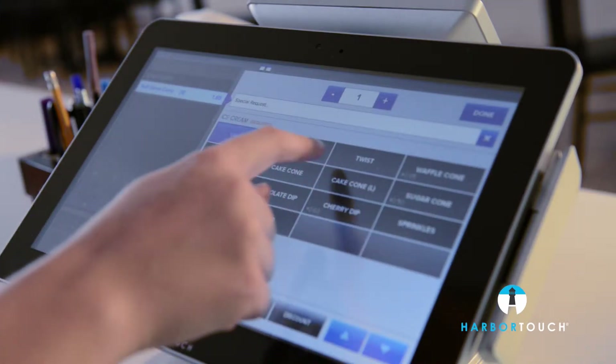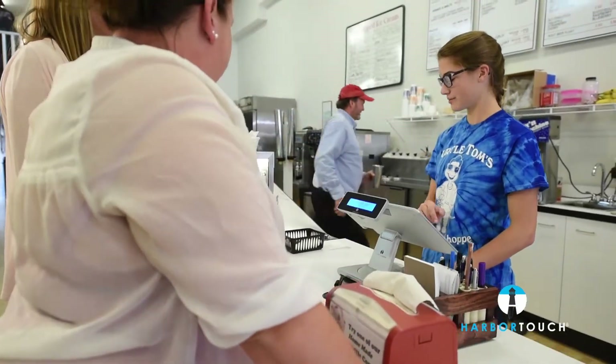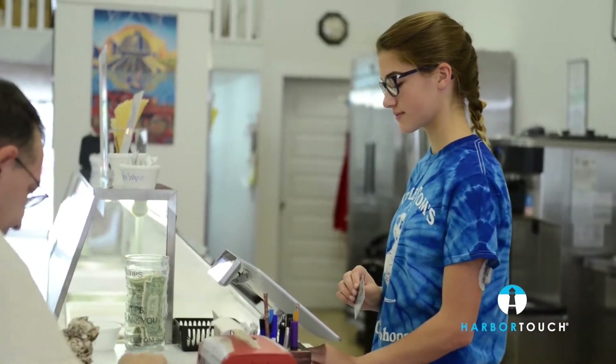The installation and setup process was trouble-free. Harbor Touch programmed the system with our menu before they sent it to us, so there was very little setup that we had to do once the equipment arrived. Once the system was installed, our staff picked it up in no time.